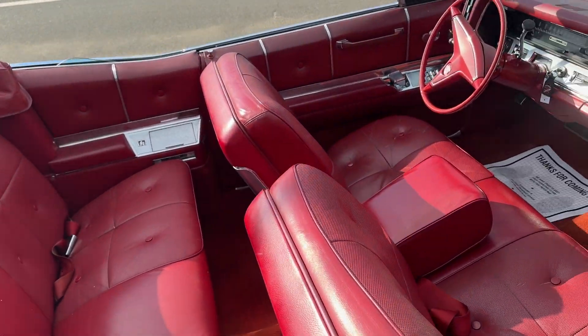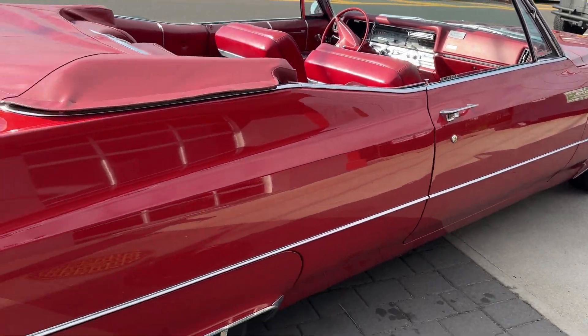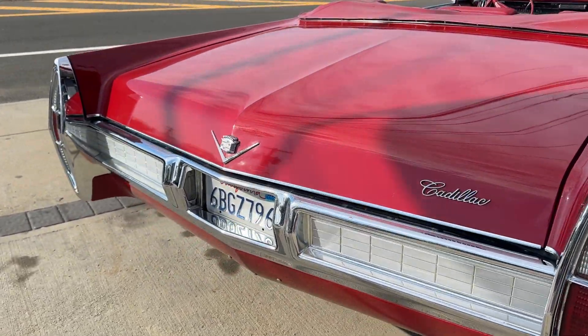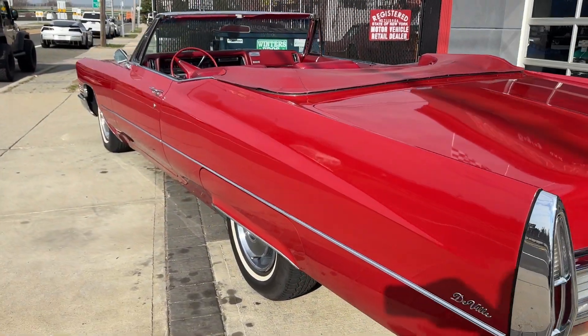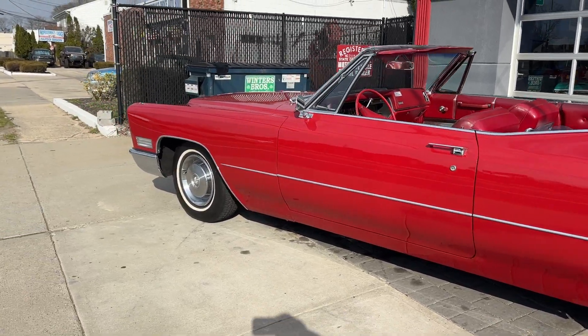The leather interior is original, the paint is original. I believe this car to be completely untouched — no rust or rot repair ever. I went over the whole car underneath; it's bone dry and stock. It was never undercoated — left exactly as it came out of a garage in California. This is a California car.